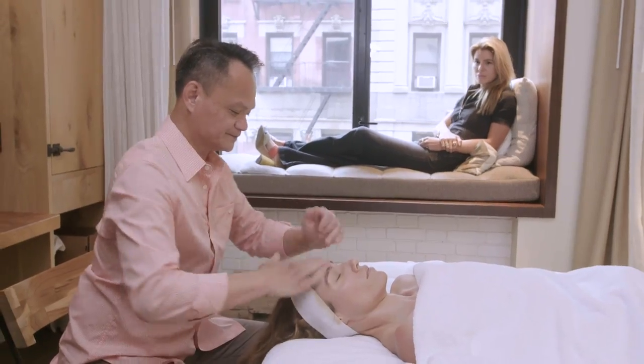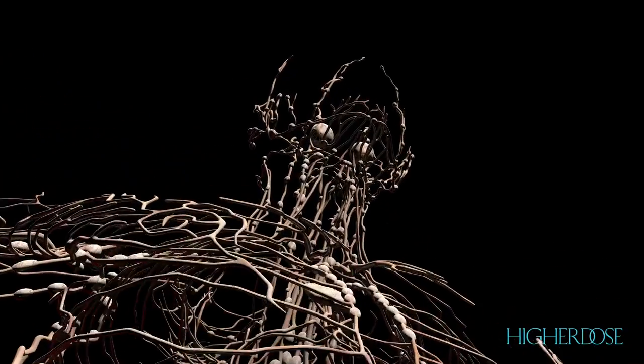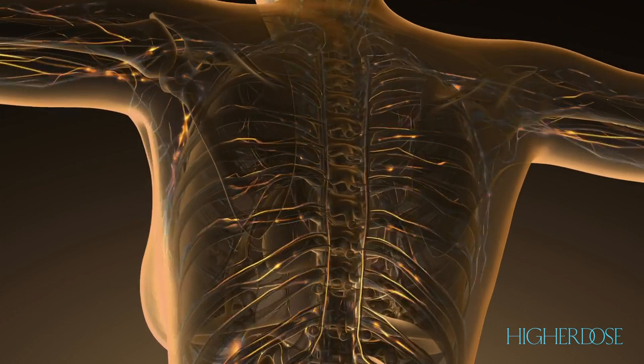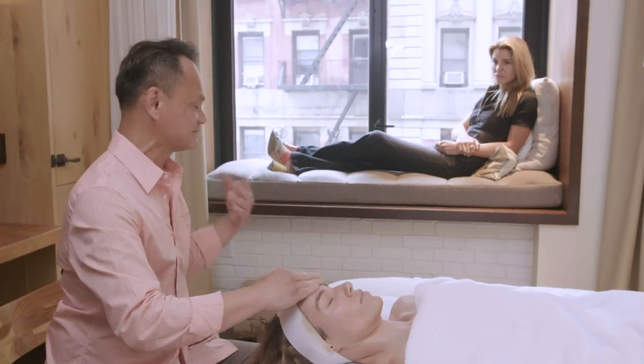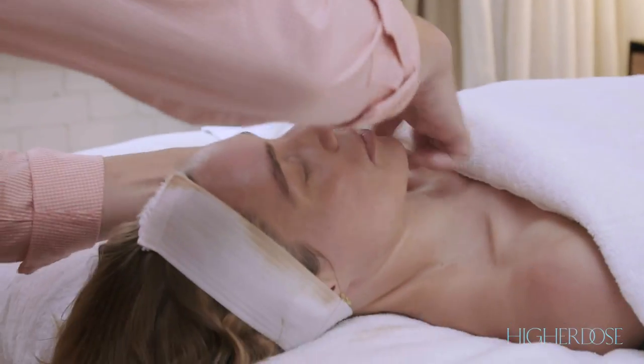The lymphatic system is really the forgotten system of Western medicine — basically your garbage disposer. Unlike the circulatory system, it has no heart to pump. So it relies on daily movement and exercise, but it can also really be promoted through manual manipulation. If you're stagnant, your lymph system will actually bloat you. So I'm actually expanding the lymph system.